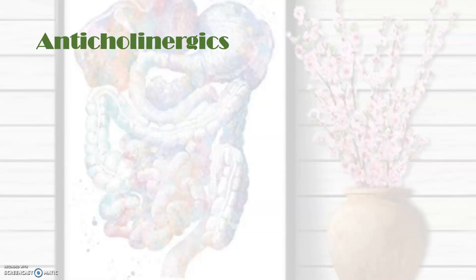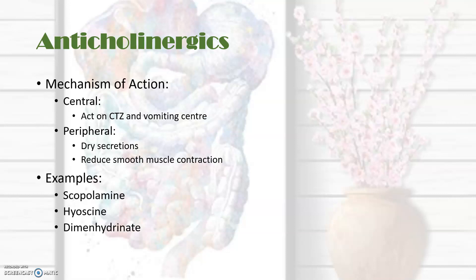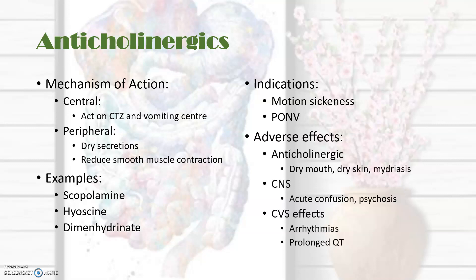The anticholinergics act centrally on the chemoreceptor trigger zone and the vomiting center, and also peripherally where they dry secretions and reduce smooth muscle contraction. These include hyoscine, scopolamine, and dimenhydrinate. They are particularly indicated in motion sickness and post-operative nausea and vomiting. Their main adverse effects are anticholinergic: dry mouth, dry skin, mydriasis, and particularly in older patients, confusion. They also have cardiovascular effects including prolonged QT interval with the accompanying arrhythmias.